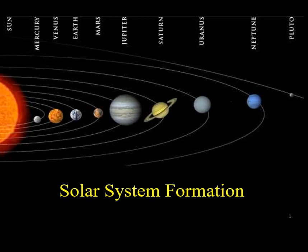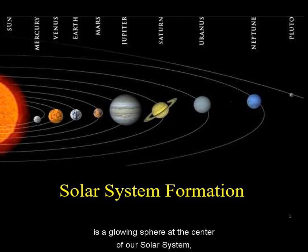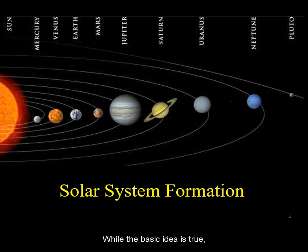Let's talk about the formation of our solar system. When people think about our solar system, they generally have a picture like this. Our sun is a glowing sphere at the center of our solar system, and there are planets as well as smaller bodies orbiting it. While the basic idea is true, an artistic image like this feeds a lot of misconceptions.